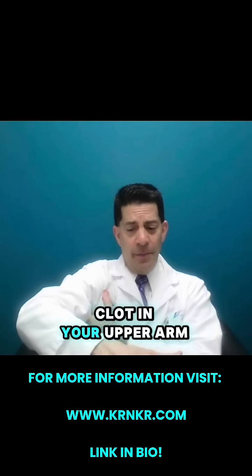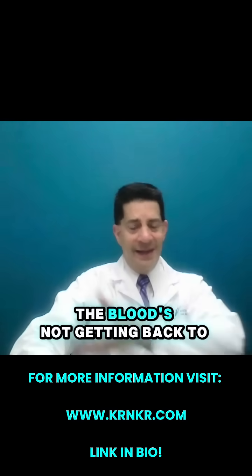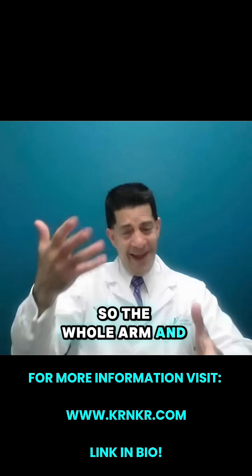If you have a blood clot in your upper arm, your whole arm is going to get swollen, because the blood is not getting back to your heart. So the whole arm and the hand — everything can be swollen.